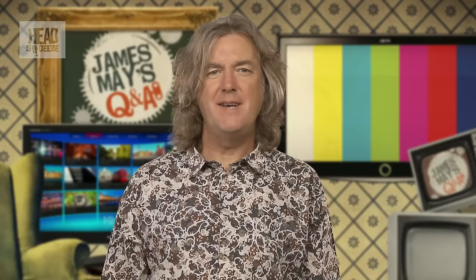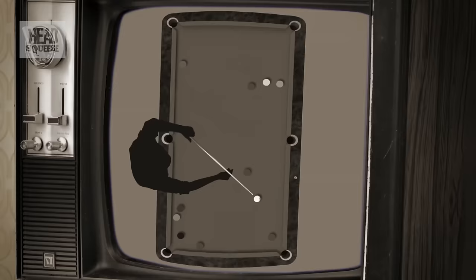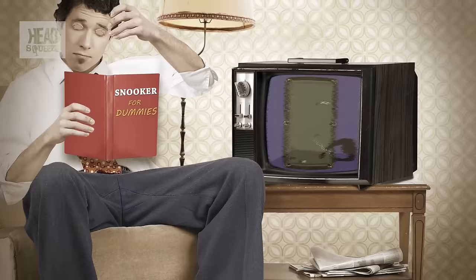Early televisions had only one of these electron guns, meaning their images were in what was called black and white — actually green and grey for anyone old enough to remember. But then colour television was invented, and that was by using three separate streams of electrons to create red, blue and yellow, which could then be combined to enable people to finally make sense of televised snooker.